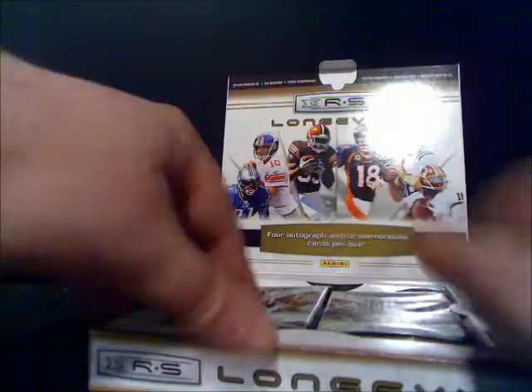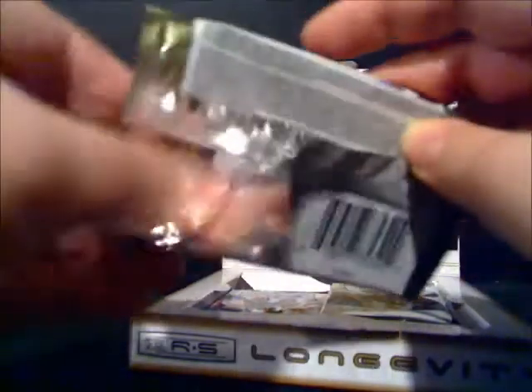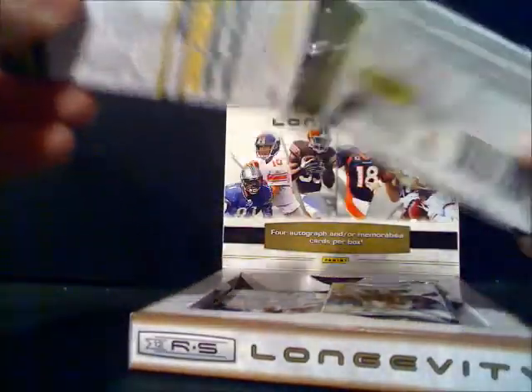With football products, this is just a heck of a year because there are so many good rookies out there. The obvious ones are RG3 and Andrew Luck, but then there's others like Richardson and certainly Wilson in Seattle. And this is a fairly inexpensive product — it's on the lower end of the hobby box cost.